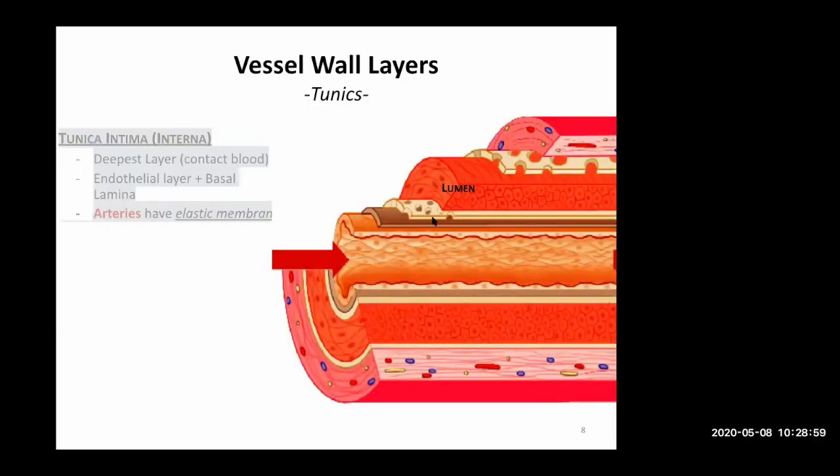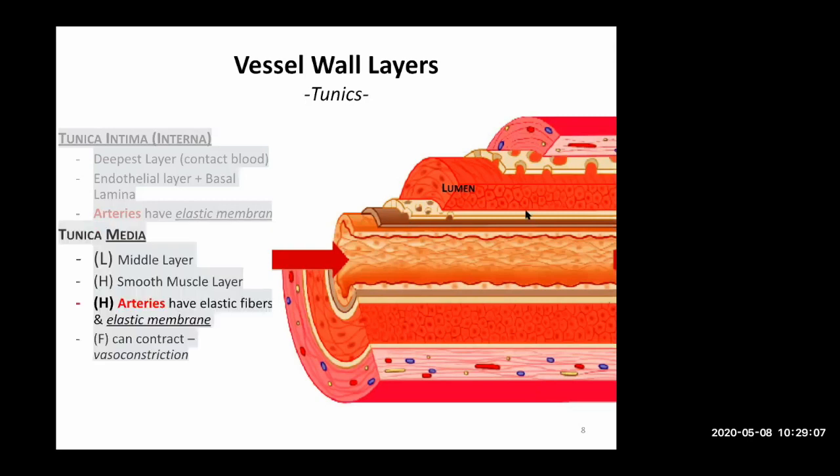After the inner elastic membrane — when it's present — you come to your smooth muscle layer: your tunica media. For arteries particularly, you're going to have a lot of elastic fibers plus a second, outer external elastic membrane. So when you can see it in an artery, the tunica media is bounded by those two elastic membranes.